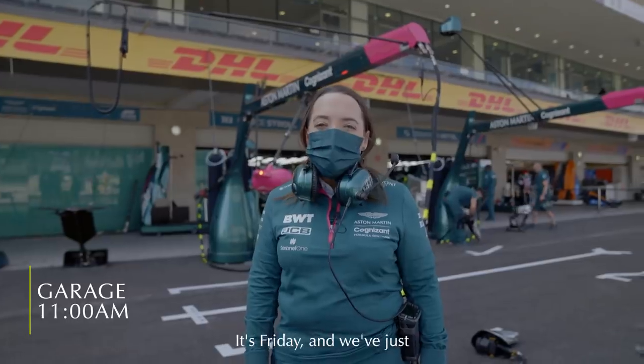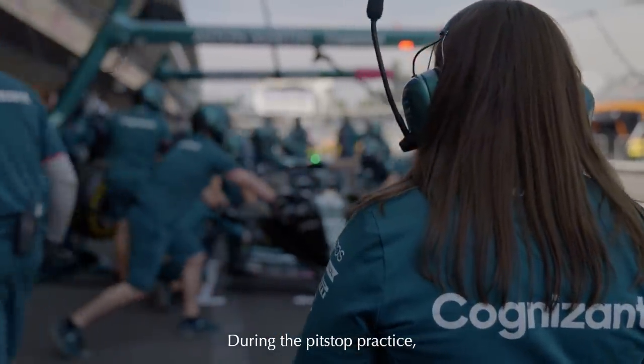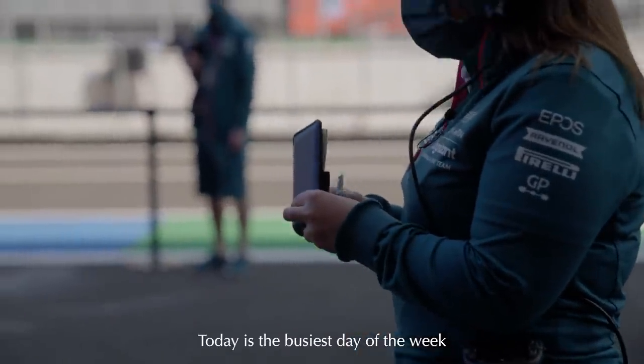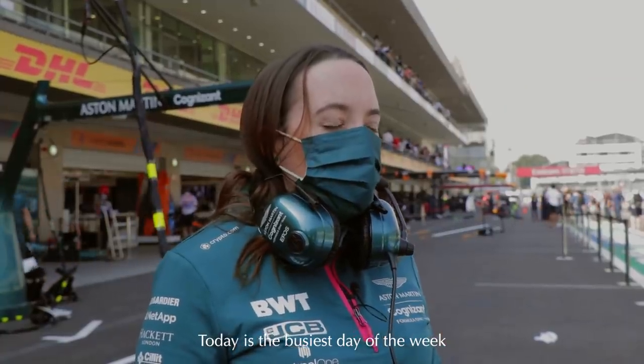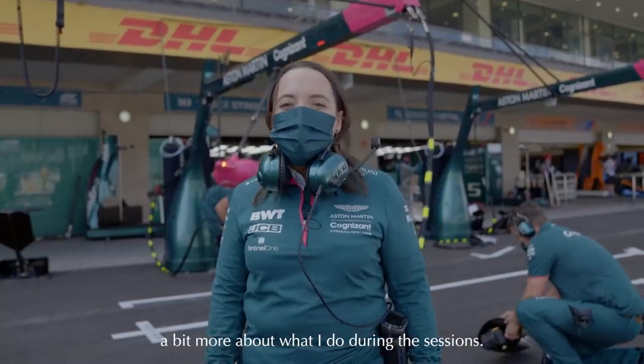Good morning everyone, it's Friday and we've just completed some pit stop practice. During the pit stop practice I was just making a few notes about what things could be improved on. Today is the busiest day of the week and I hope you'll join me later in free practice and learn a bit more about what I do during the sessions.